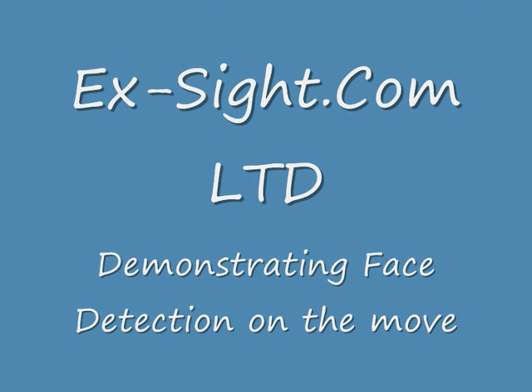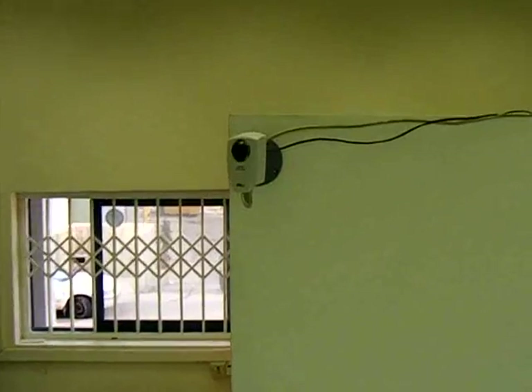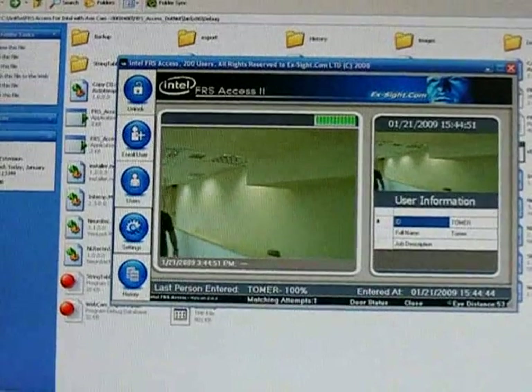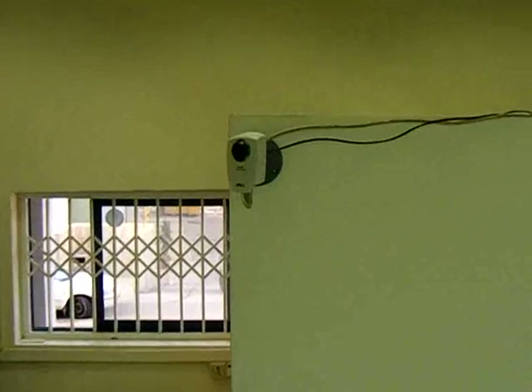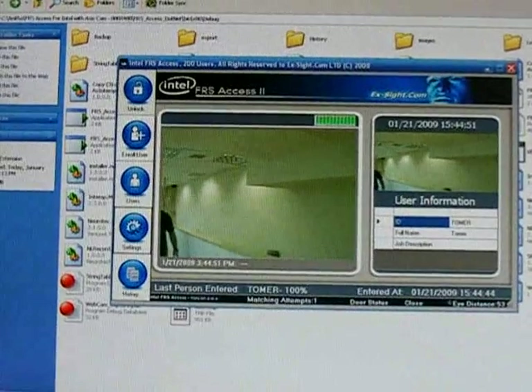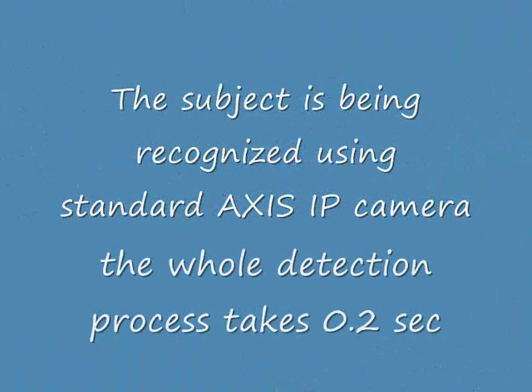Demonstrating face detection on the move. Excite.com, a face recognition developer company, developed a facial recognition engine that allows detection of faces even when the subject is moving. The system learns the subject's face and corrects the facial template for every new match that was found. In this scenario, we demonstrate a use of a standard IP camera, Axis 206 with 4mm lens, for subject detection on the move.